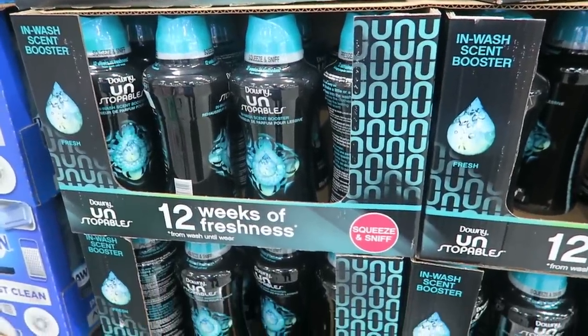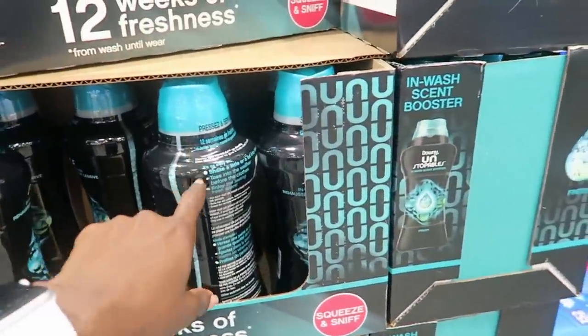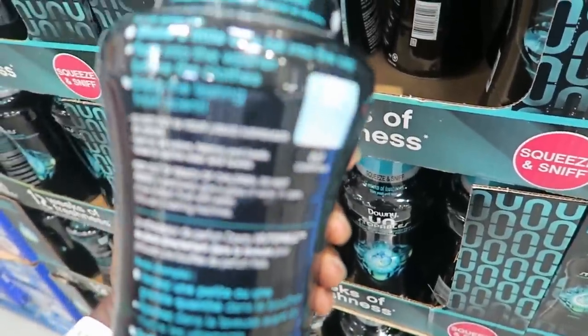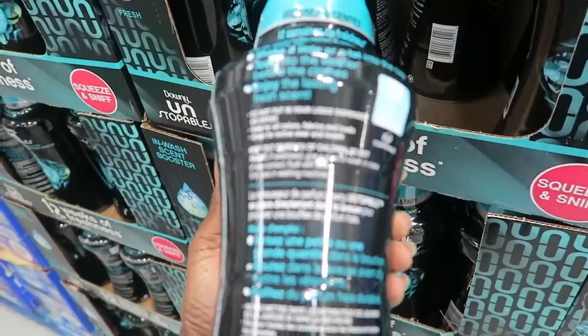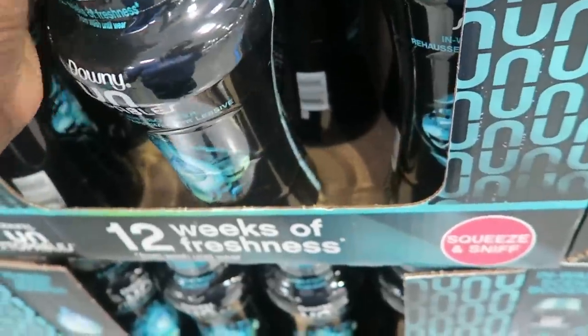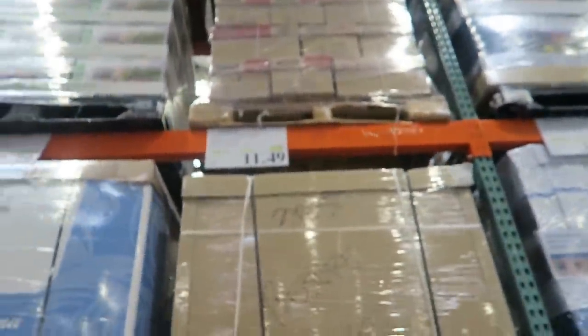I hear so many things about the Downy Unstoppables — you can do so much with them to make your house smell good. Some people even melt these in wax warmers, put them in their trash can. But are they toxic? You put them in your washing machine — do not put in the liquid dispenser or dryer. Leave a comment down below and let me know your experience with these. They smell really good, like clean clothes. They're $3 off, $11.49. I use the natural laundry detergent Ecos, but it doesn't really have a scent. I think about trying Method's version of Unstoppables to put in the wash, but then you have to keep re-buying it.